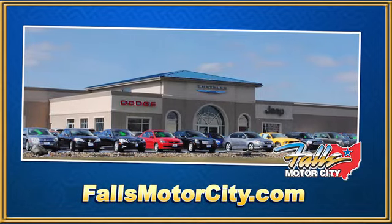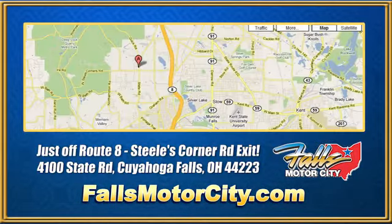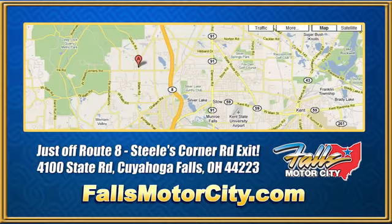Falls Motor City — a comfortable place to do business. We're located at 4100 State Road in Cuyahoga Falls, Ohio, just off Route 8 at the Steeles Corner Road Exit.